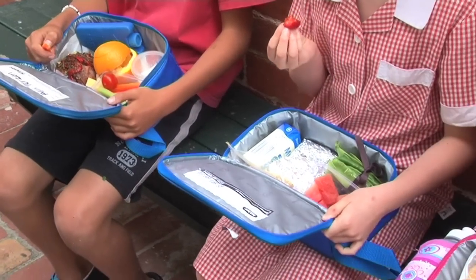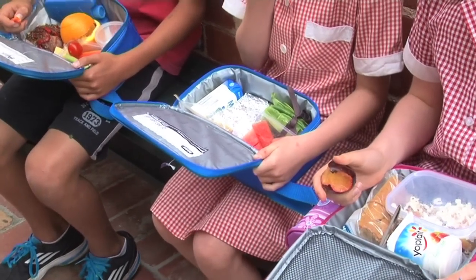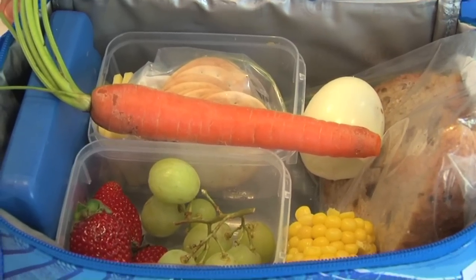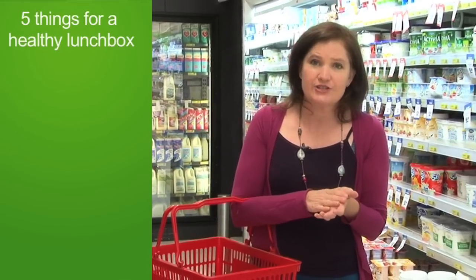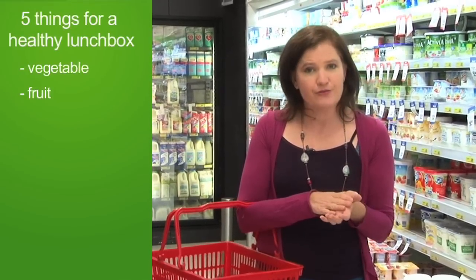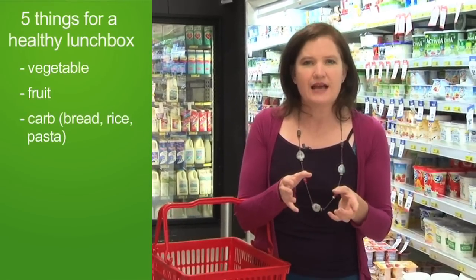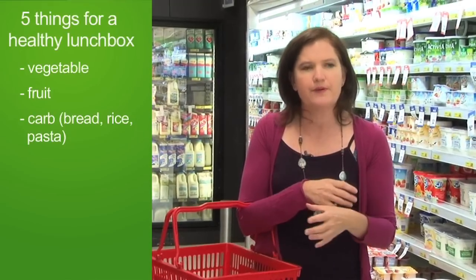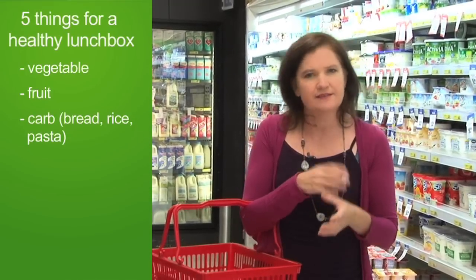The secret to a really good lunchbox is to be varied and balanced. There are five things that should go into the lunchbox every day. A crunchy colourful vegetable should be in there, a piece of fruit - go seasonal, something from the carbohydrates or breads and cereals group, something like a bread, a wrap, rice, pasta, something like that.